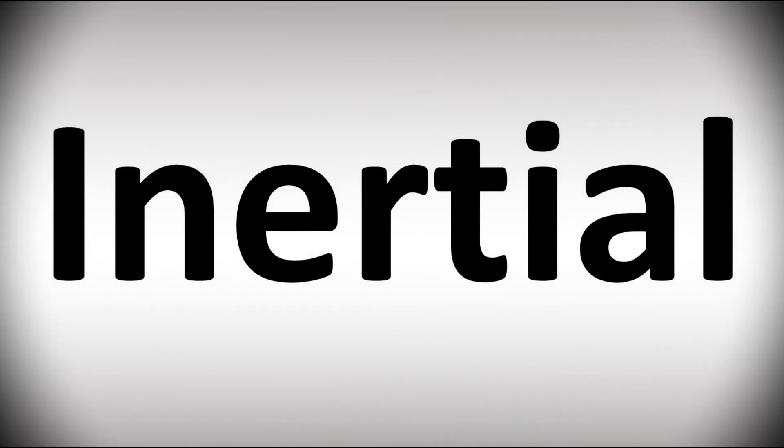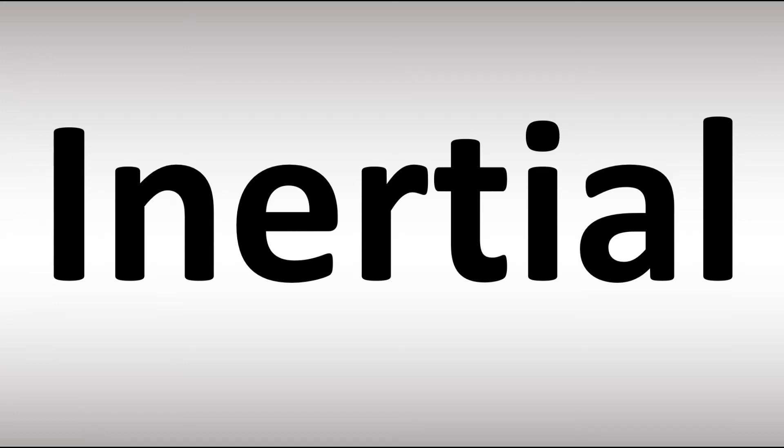We are looking at how to pronounce this word, as well as how to say more interesting but often confusing words in English that many get wrong. Make sure to stay tuned to the channel. How do you say it in British English?